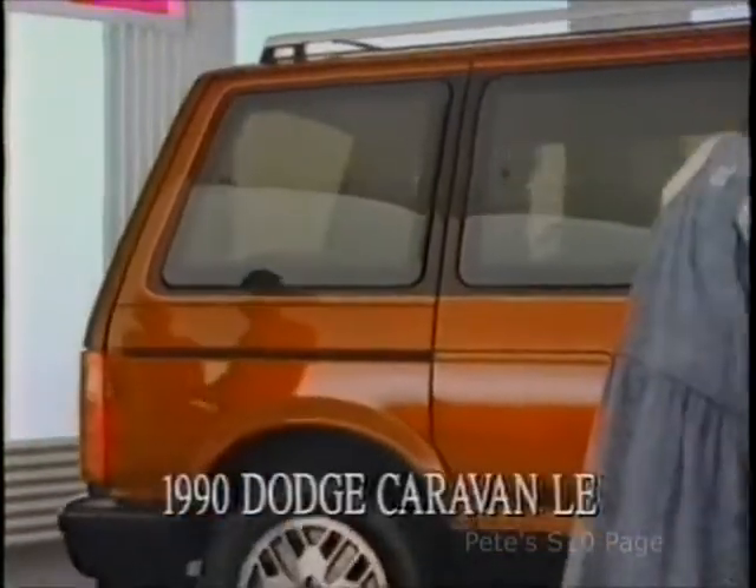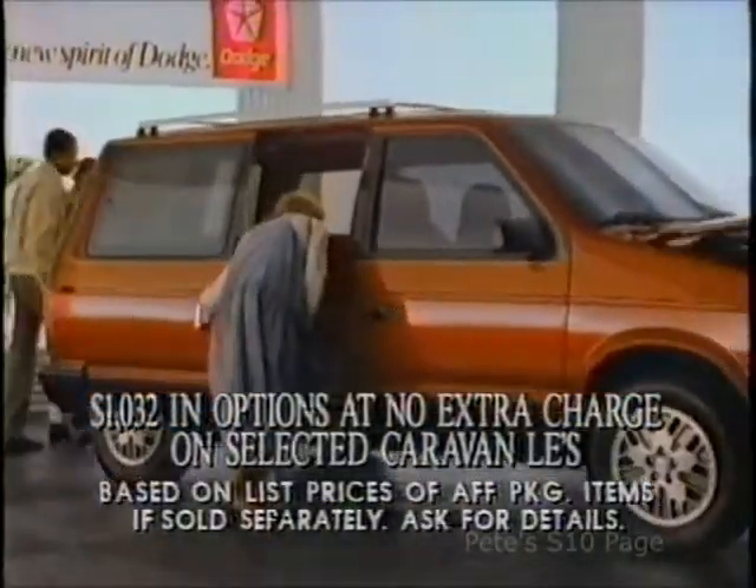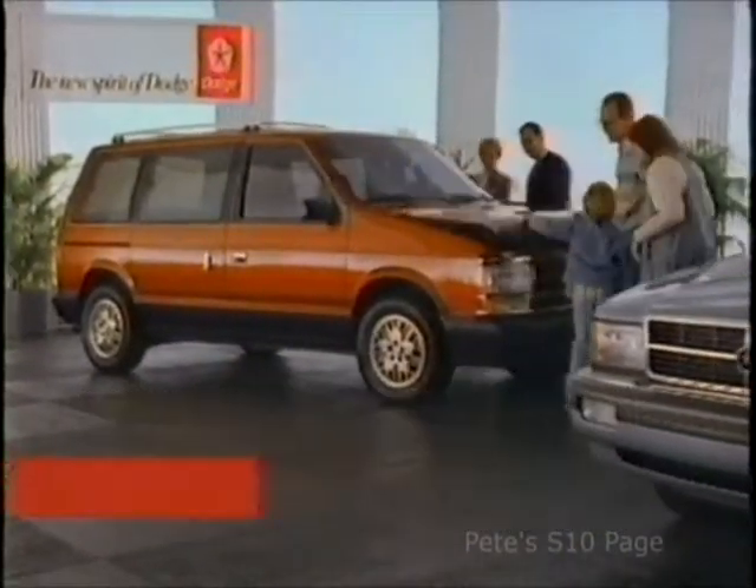We've put over $1,000 in options at no extra cost in this 1990 Dodge Caravan. Let's see if this family can find it. You're getting warmer. There it is — it's right under your nose.